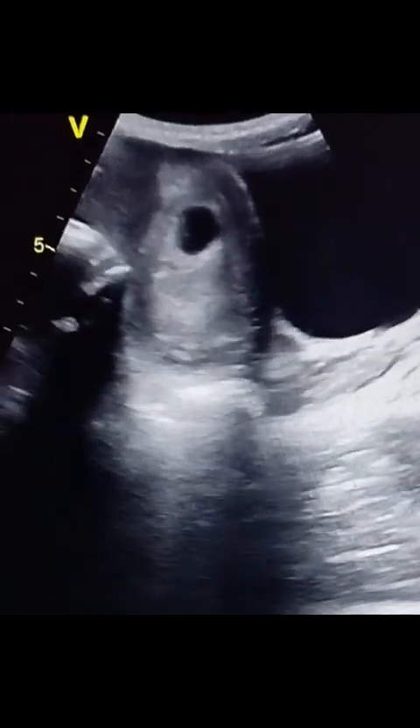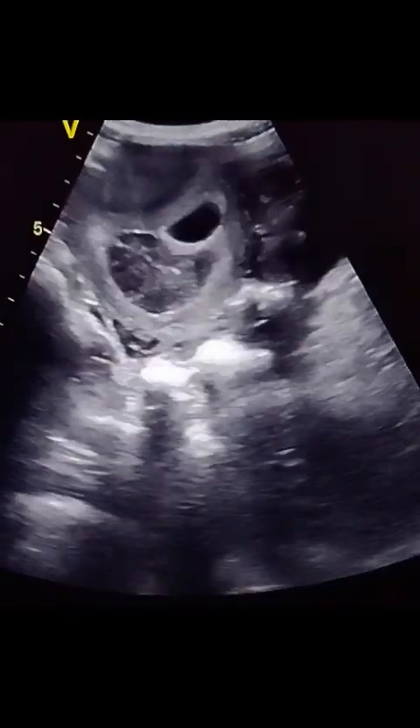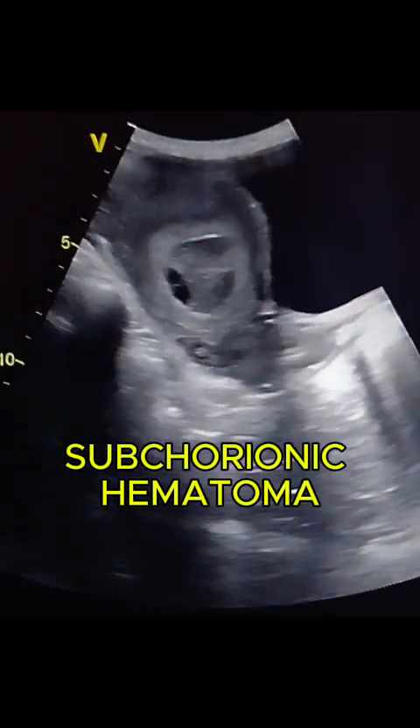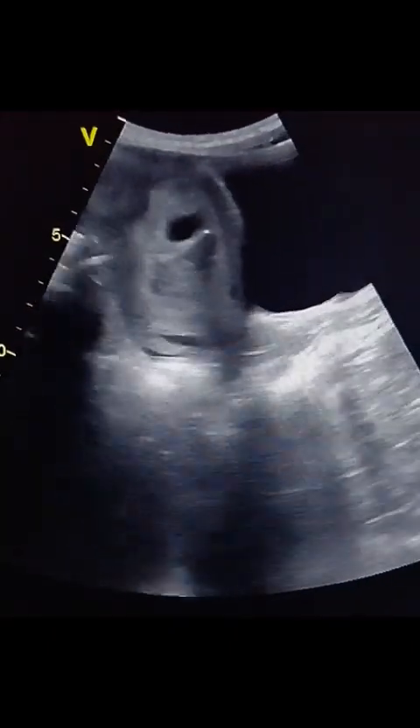This appearance is typical of a subchorionic hematoma — a collection of blood between the chorionic membrane and uterine wall. It is the most common cause of first trimester bleeding. Most subchorionic hematomas, especially small ones, resolve on their own.